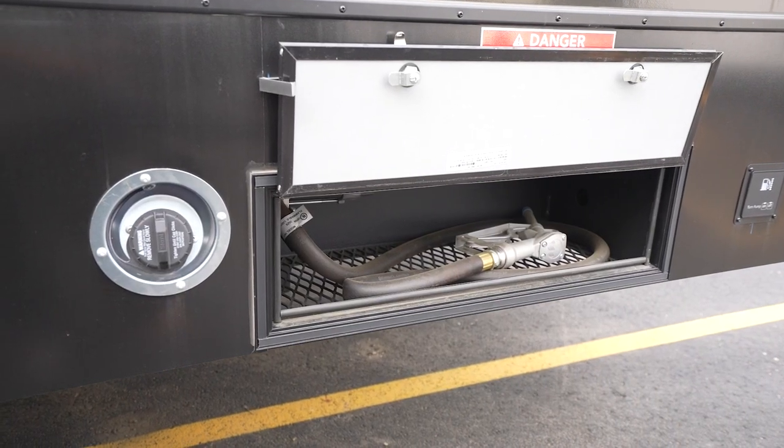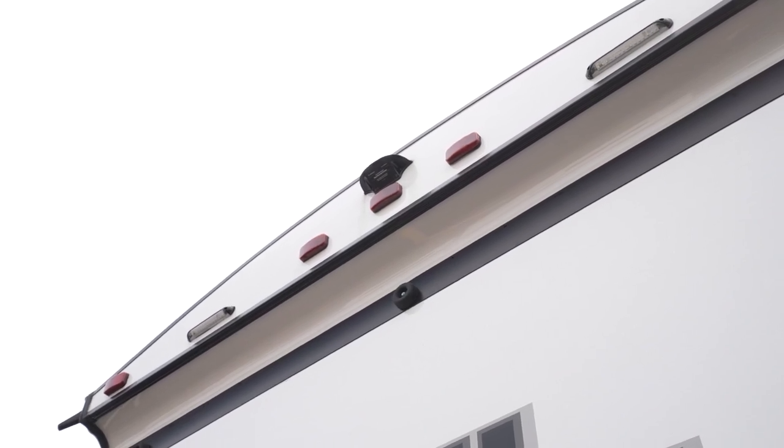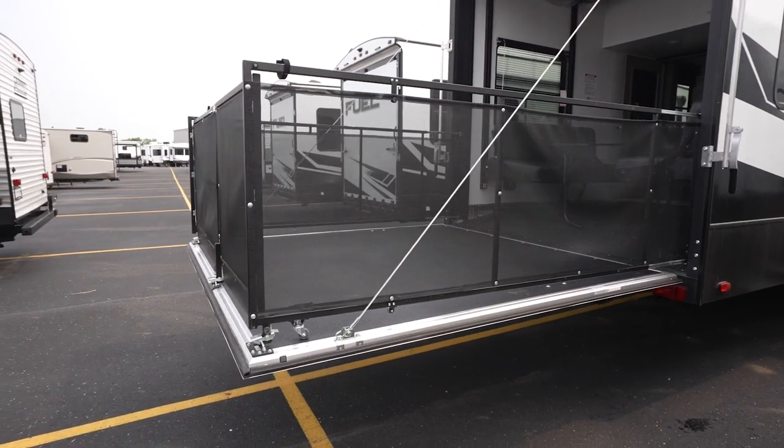And how about a fuel station? You'll be able to take 30 gallons of fuel in your Fuel to fuel your toys. You'll get backup camera prep as well, plus some exterior speakers so you can keep the party going outside on the Fuel Ramp Door Patio Kit.